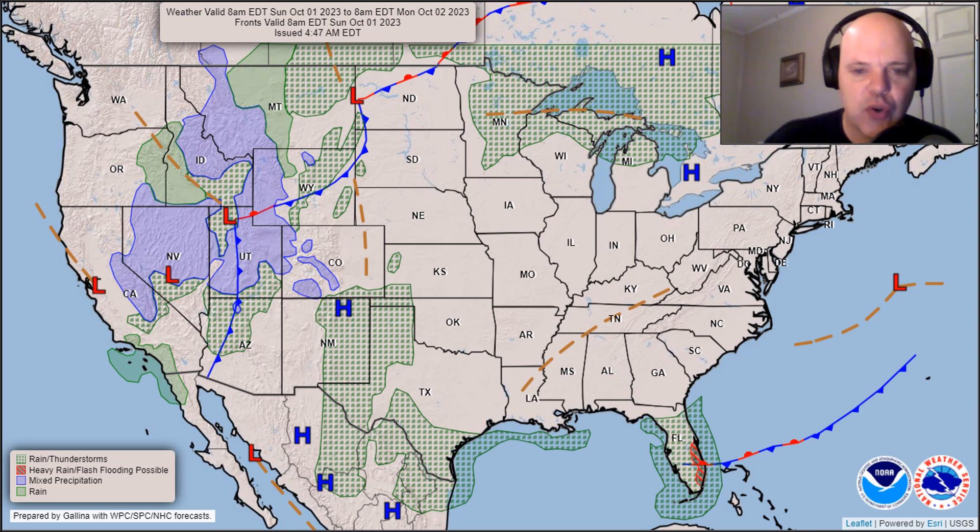we have some showers and thunderstorms in Florida, leading to some flash flood risk along the east coast there. Further to the west, on the very western edge of this high, we see some snowflakes flying across portions of the Rockies and some raindrops dropping in the valleys, and then across the Great Lakes region we have a few showers as well.